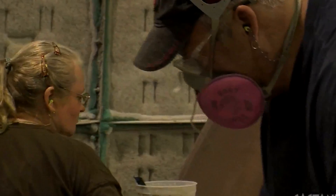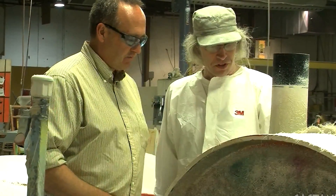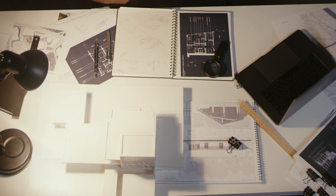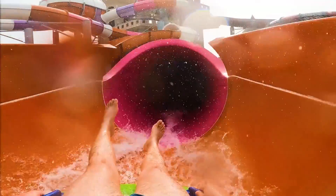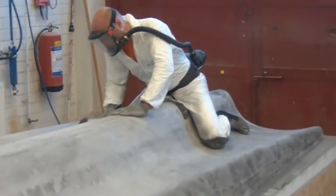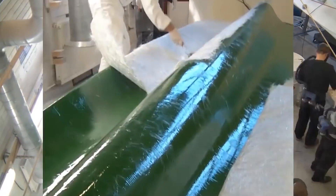The raw materials used in waterslide manufacturing form the backbone of these adrenaline-pumping attractions. From the sturdy fiberglass to the vibrant gel coatings, each element plays a crucial role. Skilled craftsmen meticulously craft the molds using various techniques, ensuring every twist and turn is accurately represented. The process requires an eye for detail and precision, as any imperfections could affect the final product's performance.